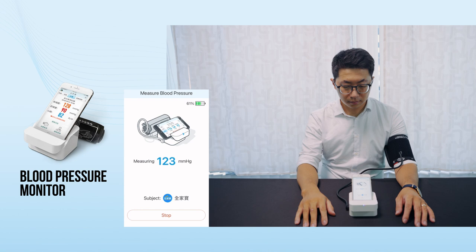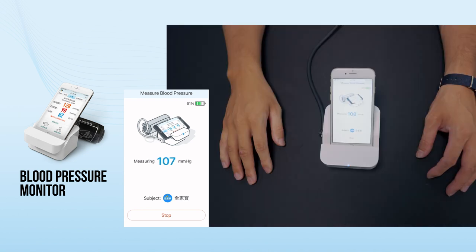Qi-Li Blood Pressure Monitor works seamlessly with the Qi-Li Home Care App and perfectly integrates all four elements. The device is also able to detect arrhythmia, offering an added layer of protection.